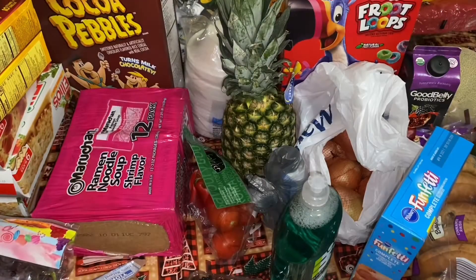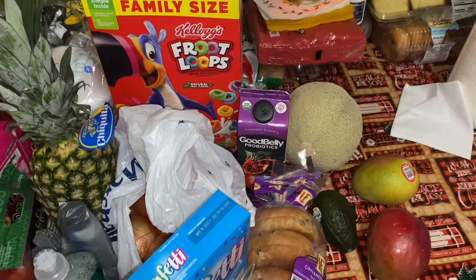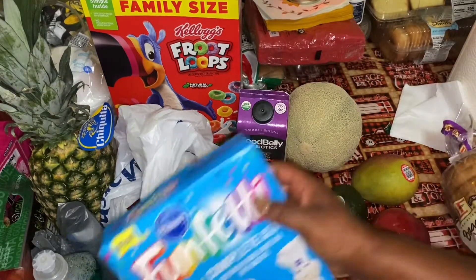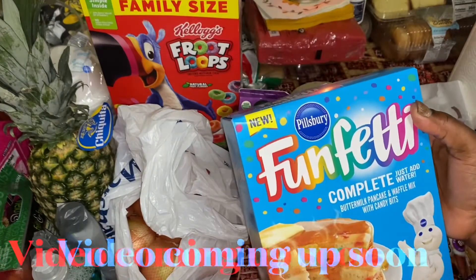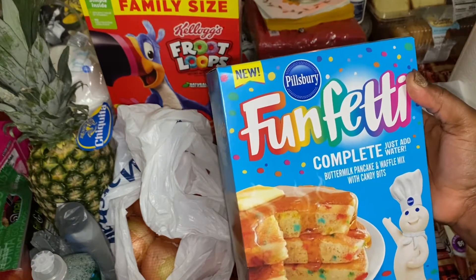Hey guys, so we're doing another full haul as you can see here. We're going to start with these items. We got some raisin bagels. We got some Funfetti complete pancake mix — just add water buttermilk pancake and waffle mix with candy bites, yes with candy bites.